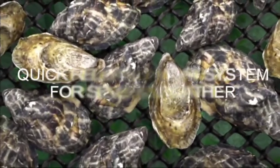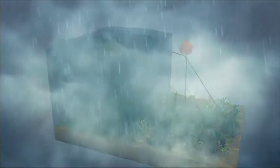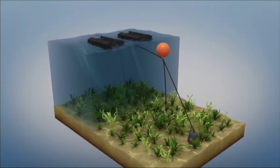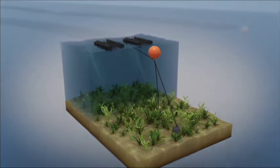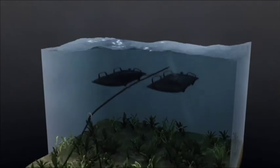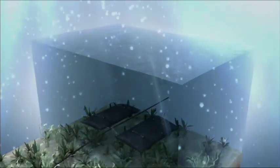ZAPCO Aquaculture first developed the quick-release float bag for the farmers of Prince Edward Island in Canada, so that they could sink mesh bags under the ice during the winter season. Following the success of this endeavour, ZAPCO Aquaculture realised the potential for the quick-release float bag to work in other locations, such as those hit by severe weather conditions like the East Coast of USA, and in many other locations around the world. The quick-release float bag allows the mesh bags to submerge and sit on the bottom of the seabed until the storm has passed, or during the winter periods when normal farming processes are not possible.